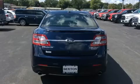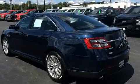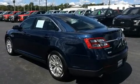Top features include cruise control, delay off headlights, power front seats, an automatic dimming rear-view mirror, and more.